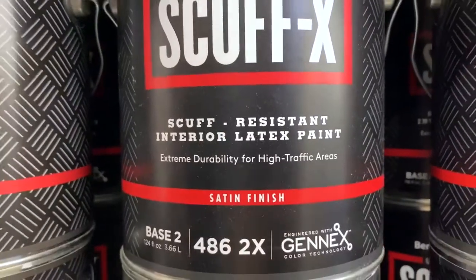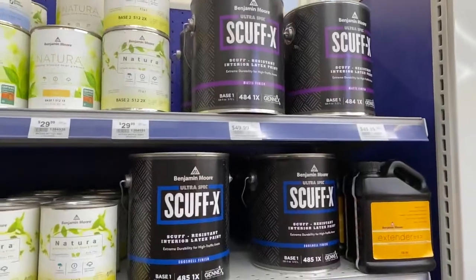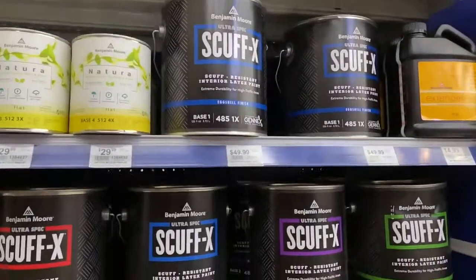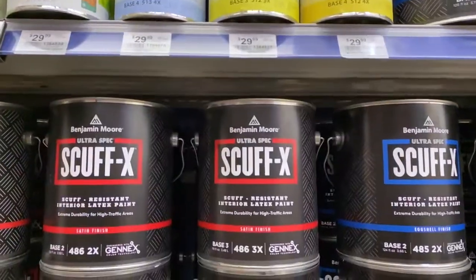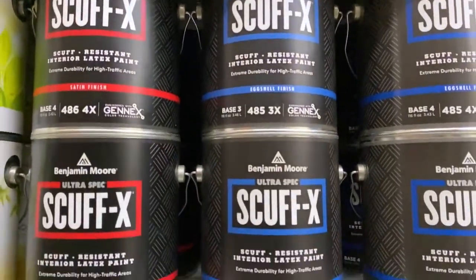The Scuff-X line is if you have a lot of kids around the house, or you have just an area of your property that gets a lot of wear and tear and use. The Scuff-X is going to extend the life of the paint on your wall, it's going to add to the cleanability of the product, and it's just going to give you that extra bit of durability that you might need.